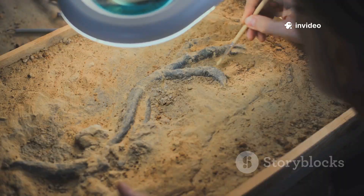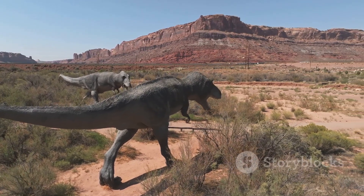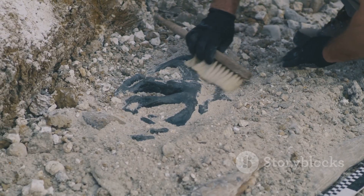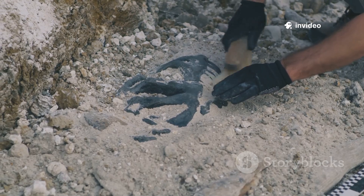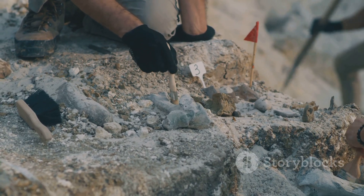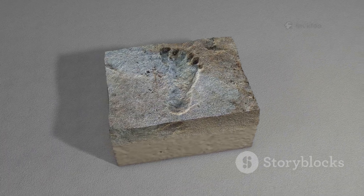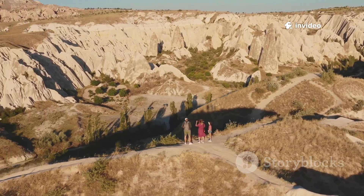The discovery offers direct evidence of herd behavior — dinosaurs walking side by side, moving together as a group. Researchers painstakingly clear away rock and soil, mapping every track, noting its size and direction. The site is a chaotic crossroads with tracks from many dinosaur species crisscrossing in a prehistoric flurry of activity. Each footprint is a clue, a piece of a much larger puzzle.